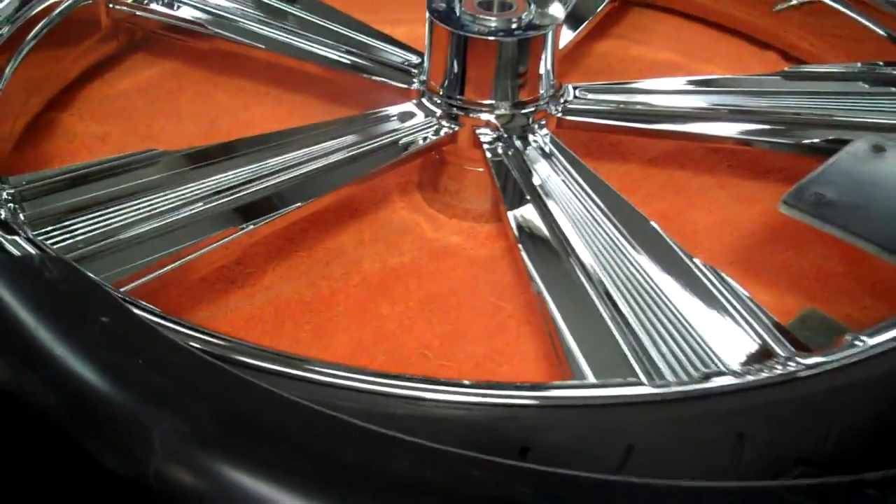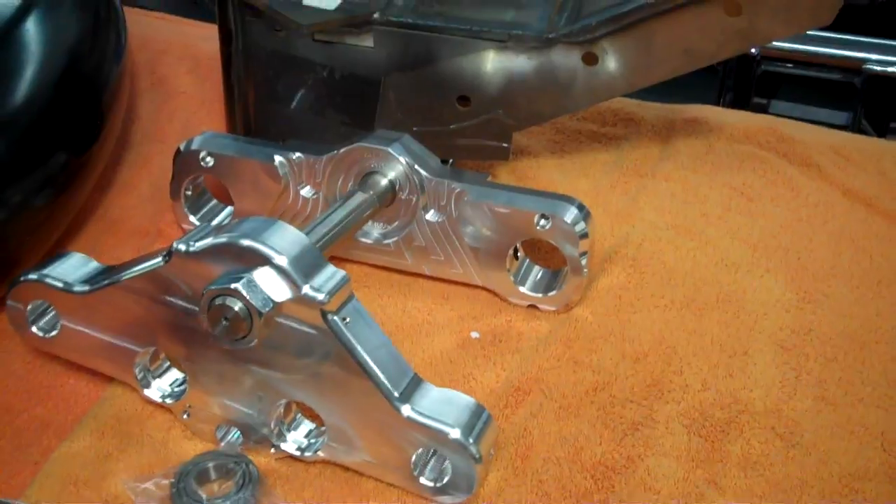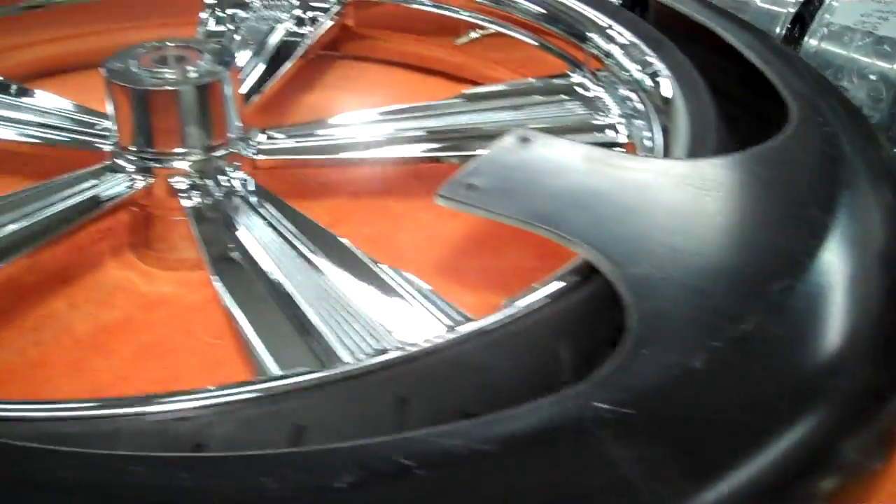Total package — wheel, tires, fenders, triple trees, rake neck, headlight bezel, all the parts it takes to do it. $6,025.